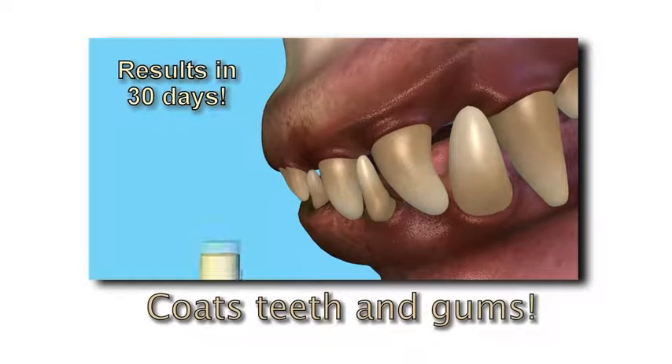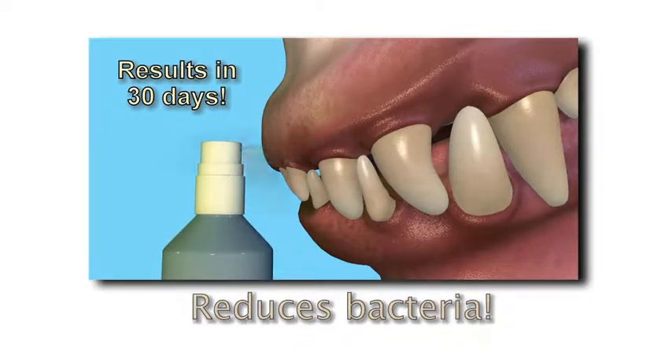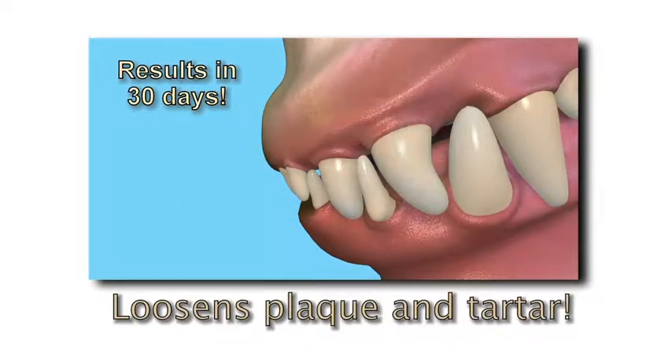Plac-Attack's all-natural ingredients mix with saliva and coat the teeth and gums, reducing harmful bacteria and loosening built-up layers of plaque and tartar.